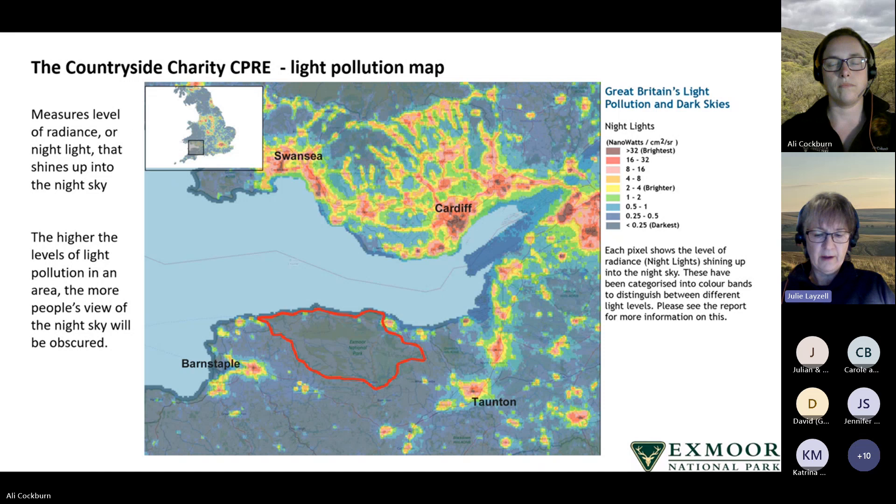The higher the level of light pollution in an area, the more people's views of the night sky are obscured. Exmoor occupies an area largely classed as the darkest night sky, though there are some pockets of brighter light including Lynton, Porlock and Dulverton. The main sources of light pollution for Exmoor National Park are actually outside the reserve, particularly from South Wales across the Bristol Channel, but also more locally from the urban areas of Barnstaple and Minehead.